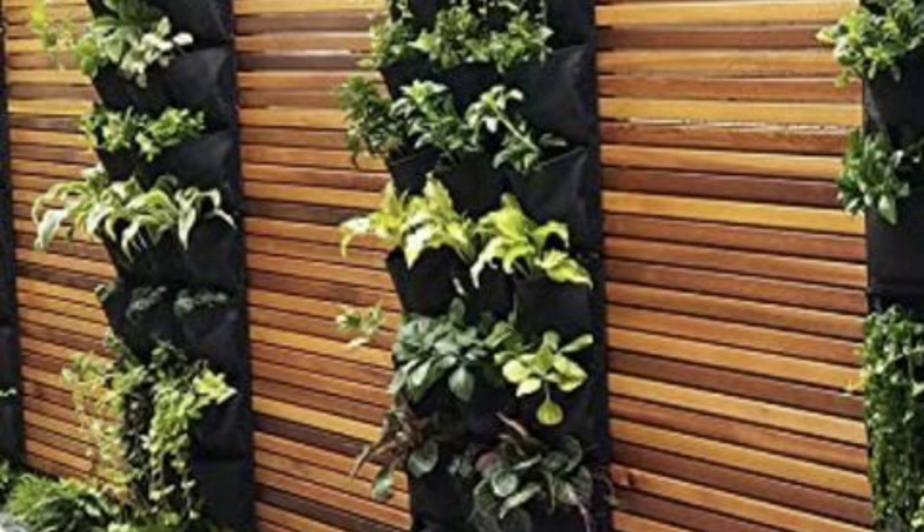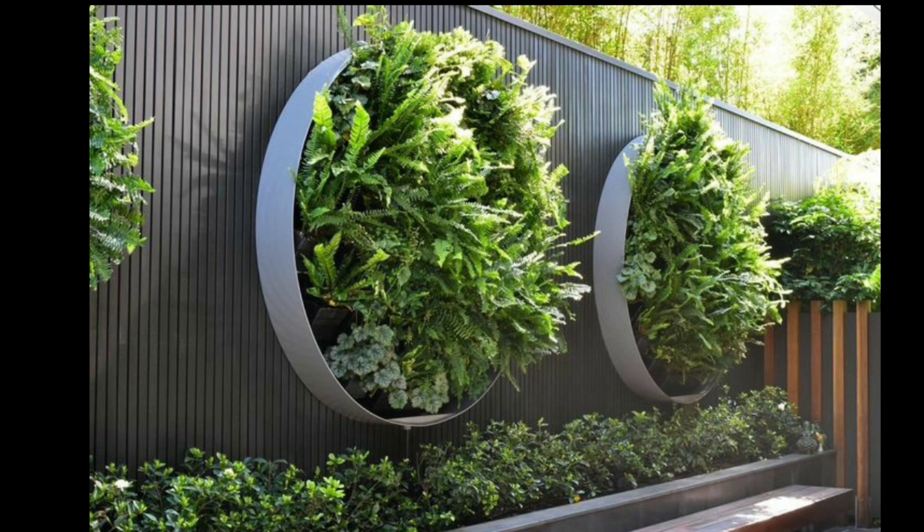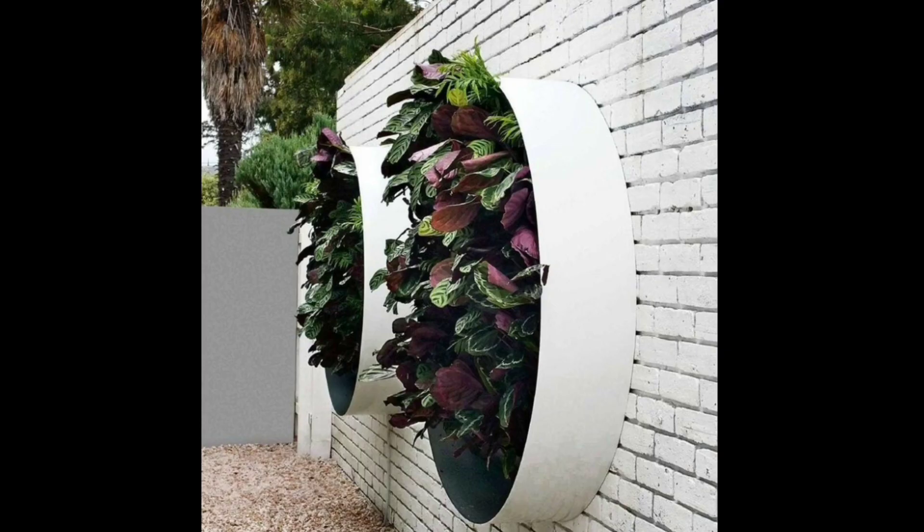In addition to plants and decor, you can also add texture to your garden walkway with different materials. Consider using natural stones or brick pavers to create a rustic and timeless look. You can also add interest by using different patterns or sizes of pavers.